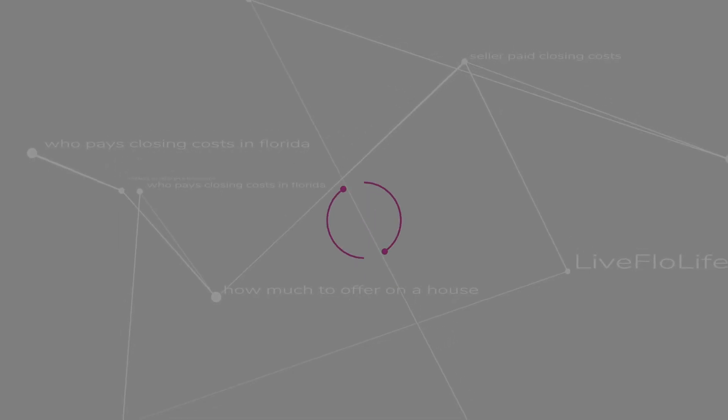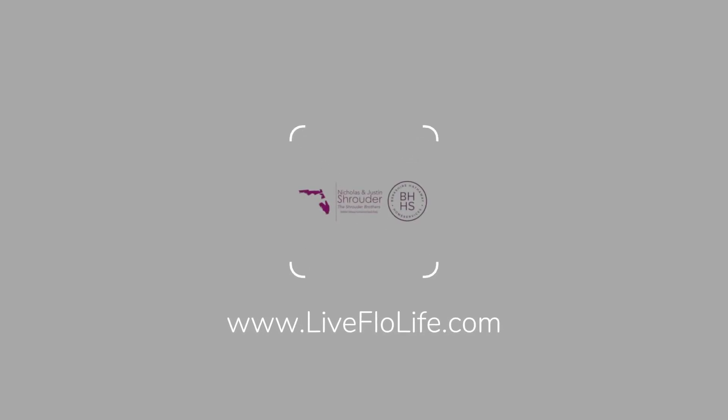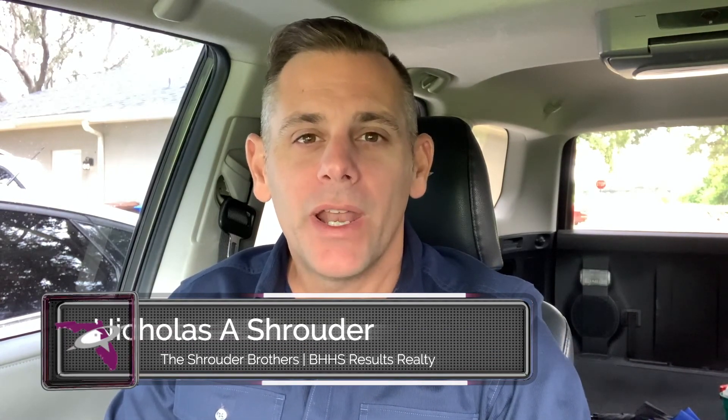What happens when a buyer asks the seller to pay closing costs? Hey guys, I'm Nicholas Schrader, one half of the Schrader Brothers Berkshire Hathaway Results Realty, and in this episode I want to talk about closing costs and when a buyer asks the seller to pay all or a portion of those. How does that work? How does a buyer look at it? And how does a seller look at it? Let's break it down.